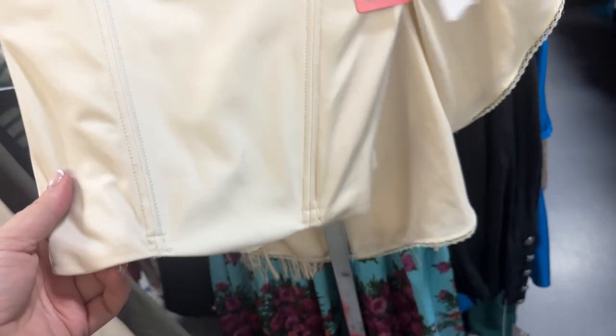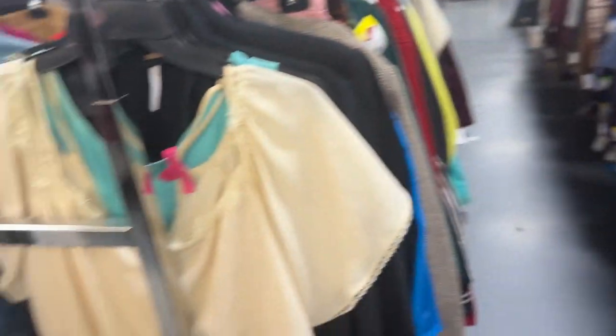This is a definite — it's a Spanx piece, new with tags, $84 retail, here it's $5.99. It's a little corset thing, so it'll be easy to sell. Spanx always does well — that's a definite. Oh, I could wear that corset over that dress.